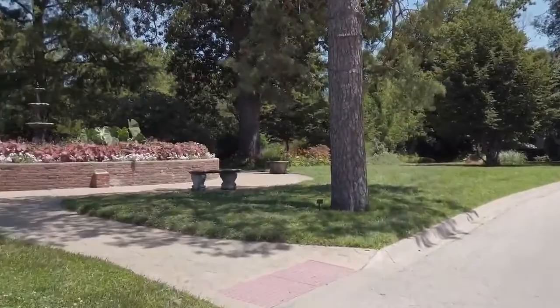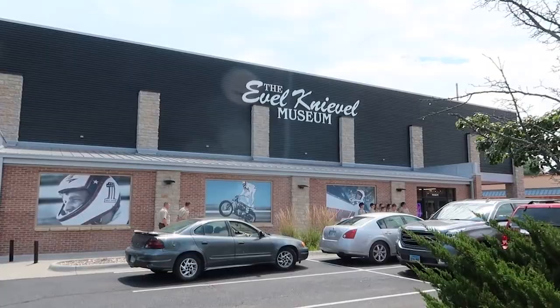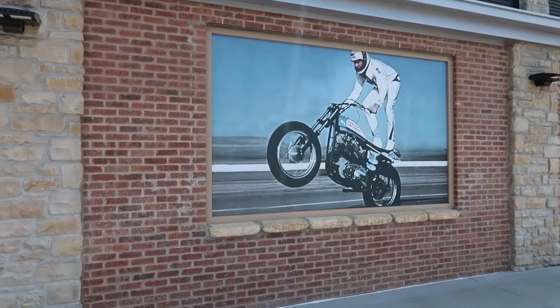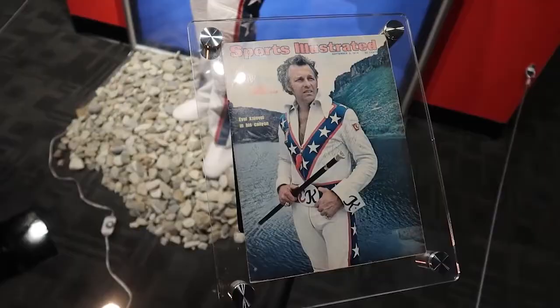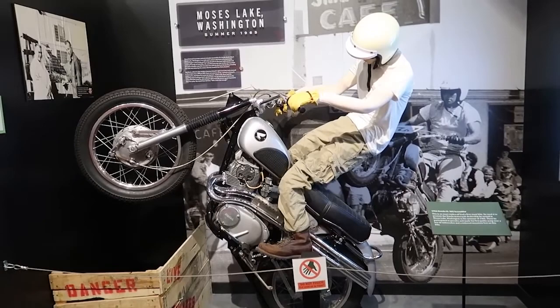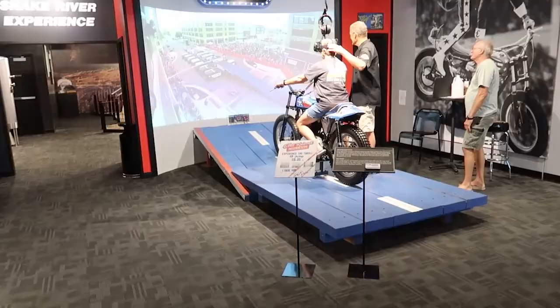To indulge in more recent history, you can visit the Evel Knievel Museum. The museum houses the world's most extensive collection of the daredevil's memorabilia, performance wear, and motorbikes. You can learn about the performer's exciting life and also gain insight about the mechanics of his death-defying stunts. One of the museum's fun features is the virtual reality station, which promises the exhilarating experience of jumping over a long line of cars.